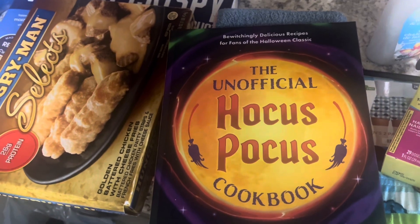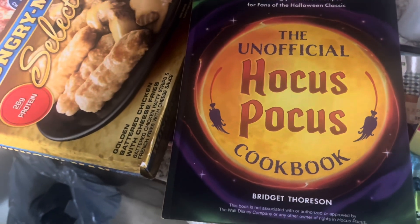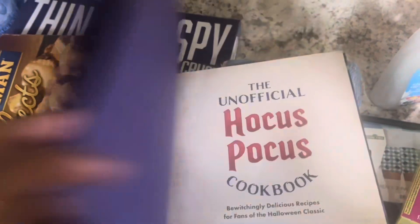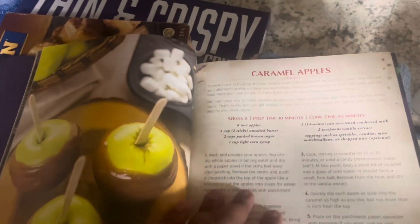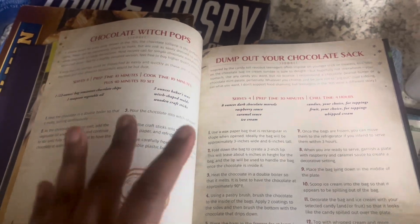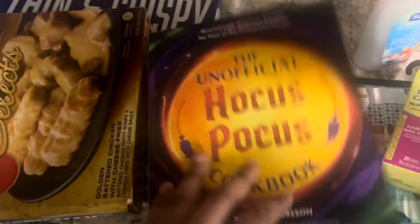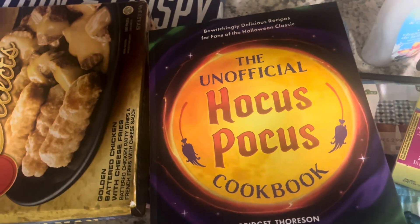Look how cute this Hocus Pocus cookbook is. This was actually hers and she didn't want it, so she gave it to me. So now I have a Hocus Pocus cookbook! Look at some of these recipes in here — caramel apples, chocolate witch pops, life potion soup. I'm definitely gonna make some of these recipes, I am so excited.